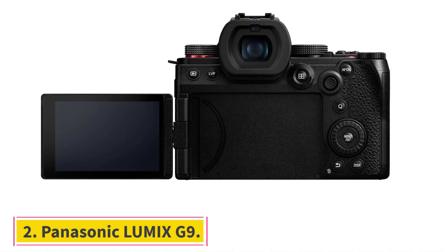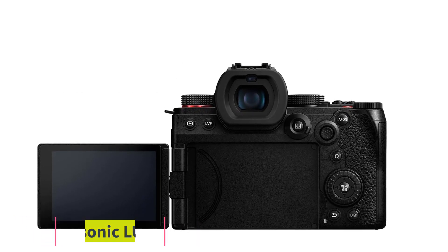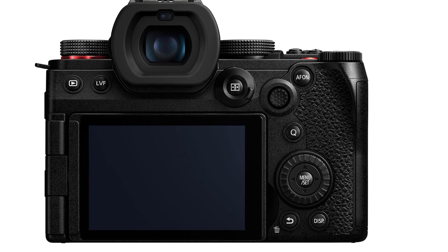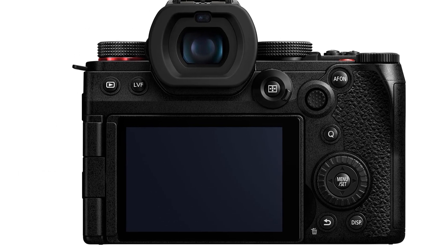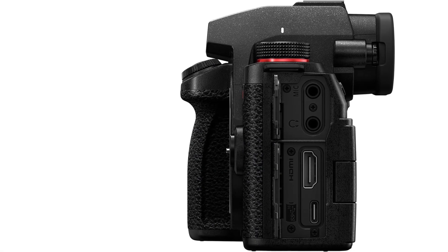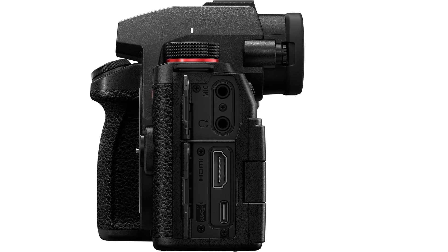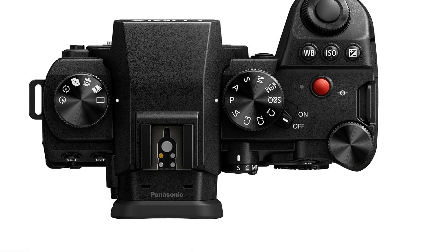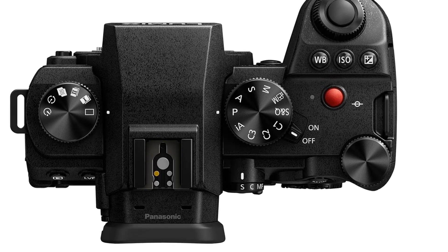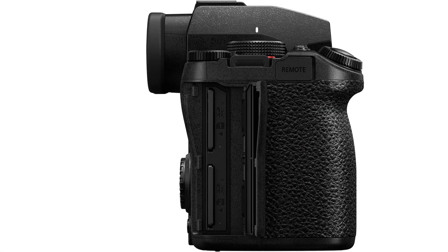Number 2: Panasonic Lumix G9 II. If you've invested in the Micro Four Thirds (MFT) system, the Panasonic Lumix G9 II is the brand's flagship four-thirds camera. It looks and feels similar to the Panasonic Lumix S5 II, with excellent ergonomics and a sturdy, weather-sealed build. However, its smaller sensor leaves more room in the body for Panasonic to implement their most effective IBIS to date.